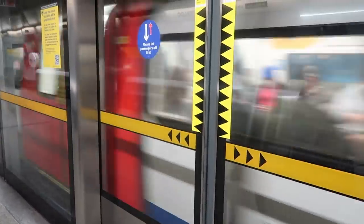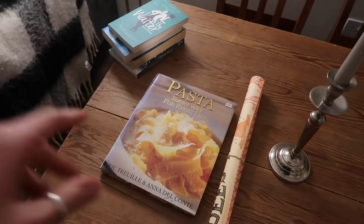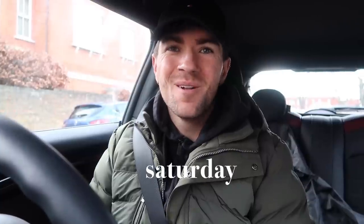Right, we're in our Zip Van. So these are the bits and bobs we've got in town — let me show you. Good morning everybody, hello, how are we all?